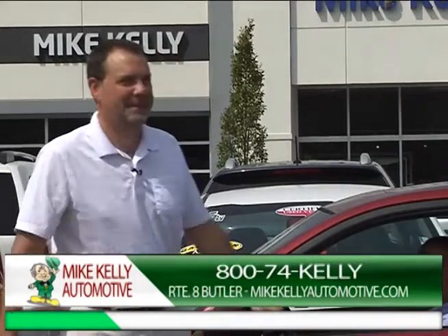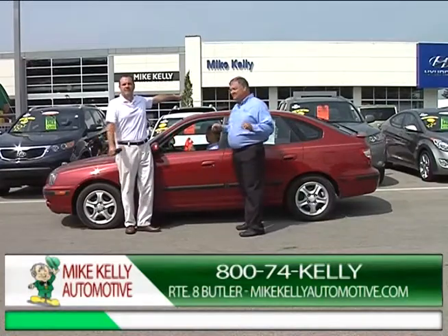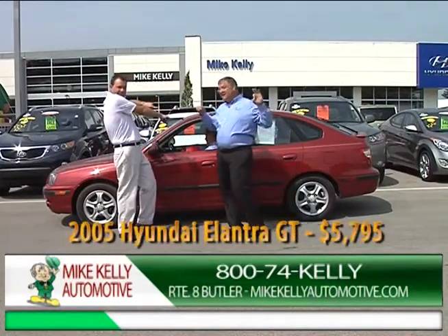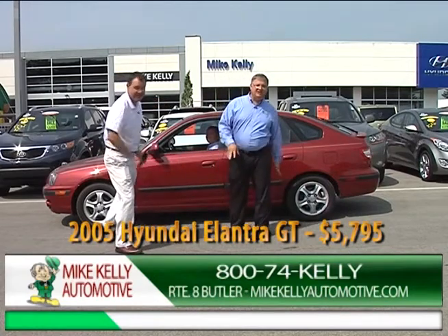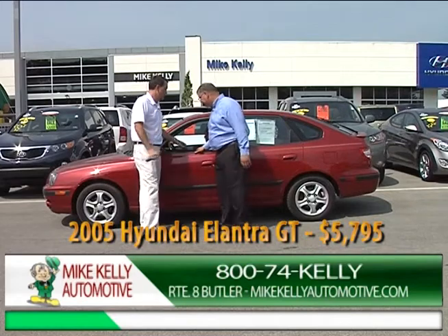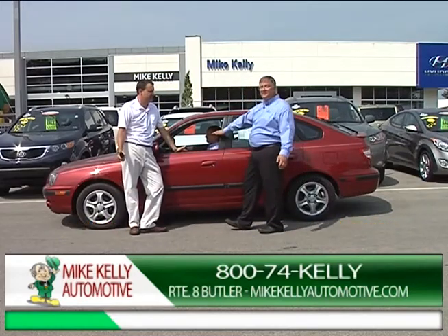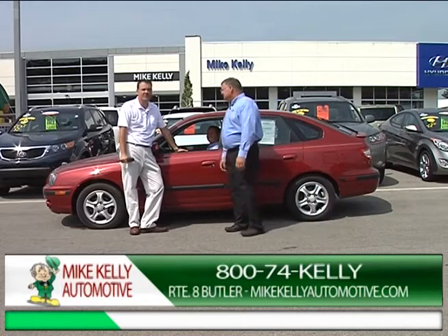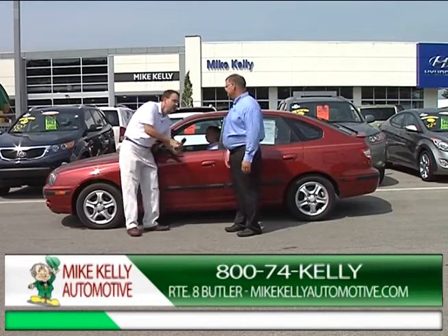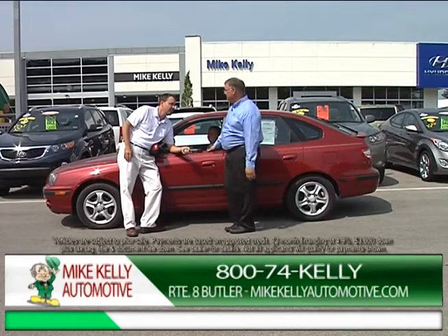Here's probably my lowest priced car in stock. This car is $5,795 — it's been through my shop, has a brand new sticker, a sunroof, leather, and a few more miles. It's a five-speed, a handshaker. You can't buy a lawnmower for this much money.